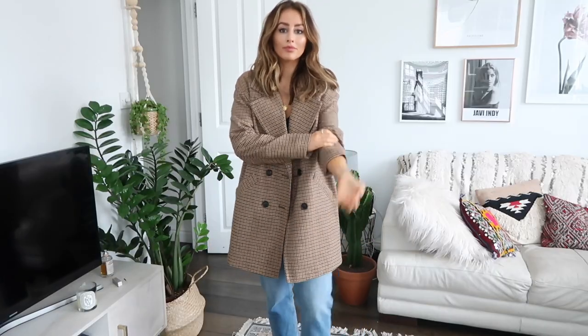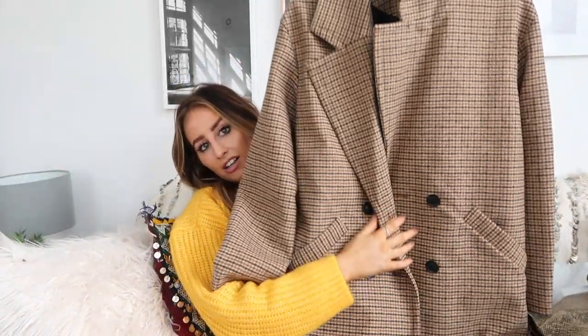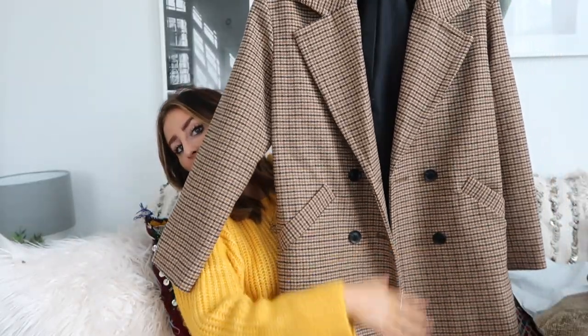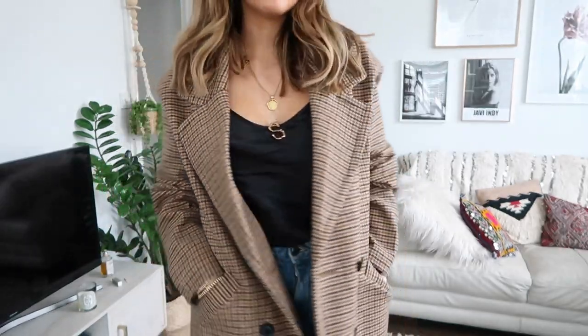This is from Primark — a size extra small and it is very oversized. Great if you love the oversized trend, which I do. If you prefer jackets to be more slim and streamlined, this one isn't for you. But this is a check coat which I love — it's really cool, kind of looks like you nicked a coat off your boyfriend or your dad.